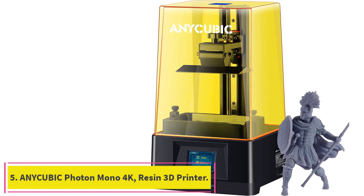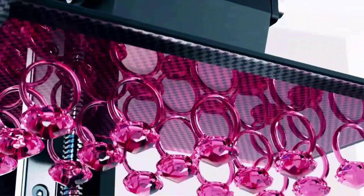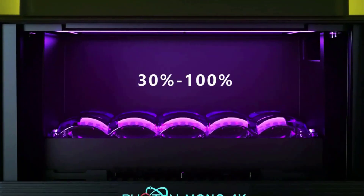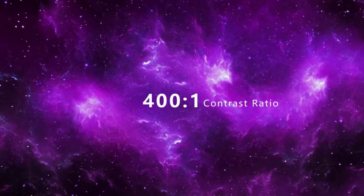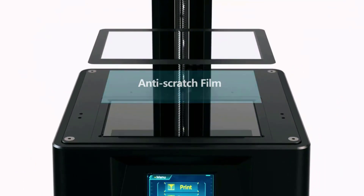Number 5: the Anycubic Photon Mono 4K Resin 3D Printer. It is upgraded to a 6.23-inch monochrome LCD screen, 29% larger than the Anycubic Photon's 5.5-inch screen. Rapid prototyping greatly improves printing efficiency by printing a single layer in just 1.5 seconds. The printer features a large printing size of 132x80x165mm (5.19x3.14x6.49 inches), leaving sufficient printing space and freedom to make any shape of 3D model.